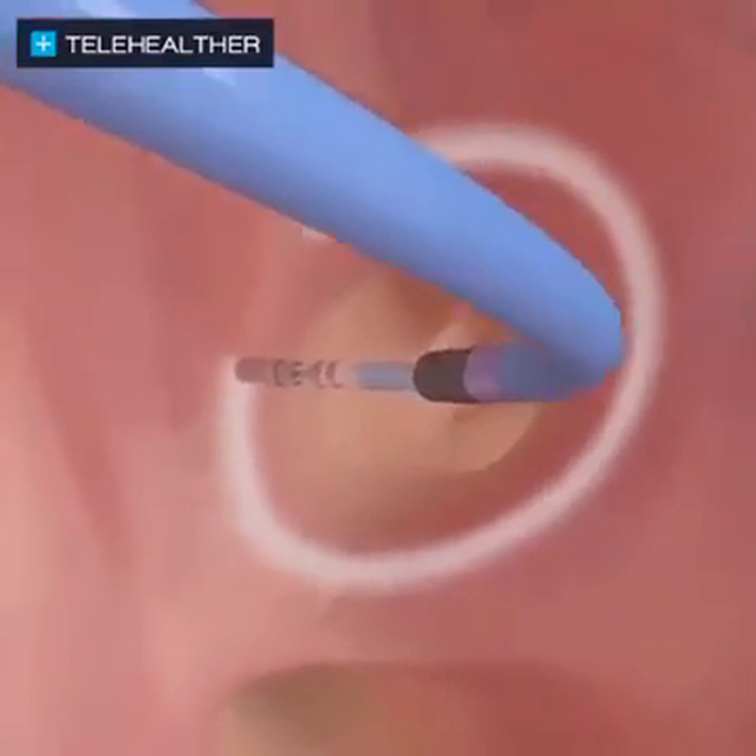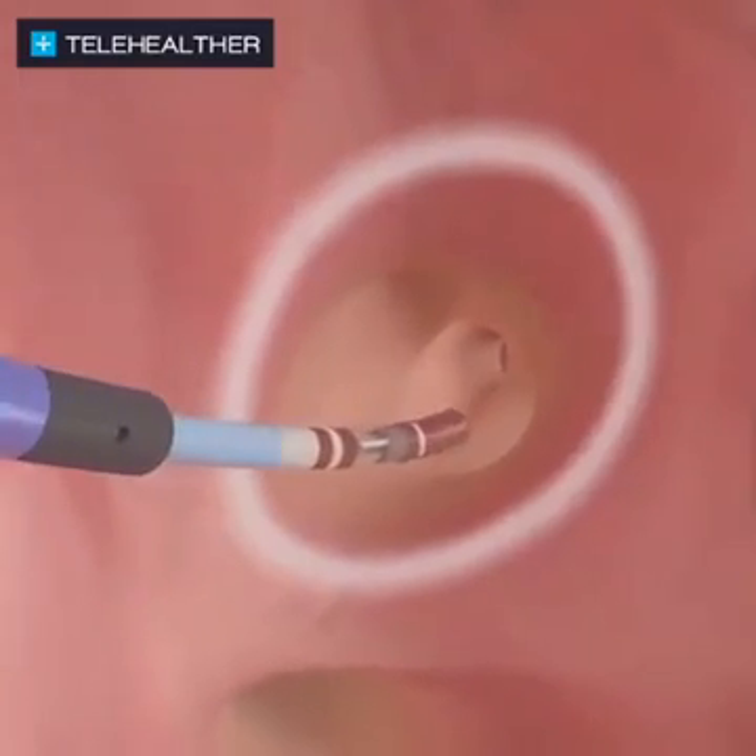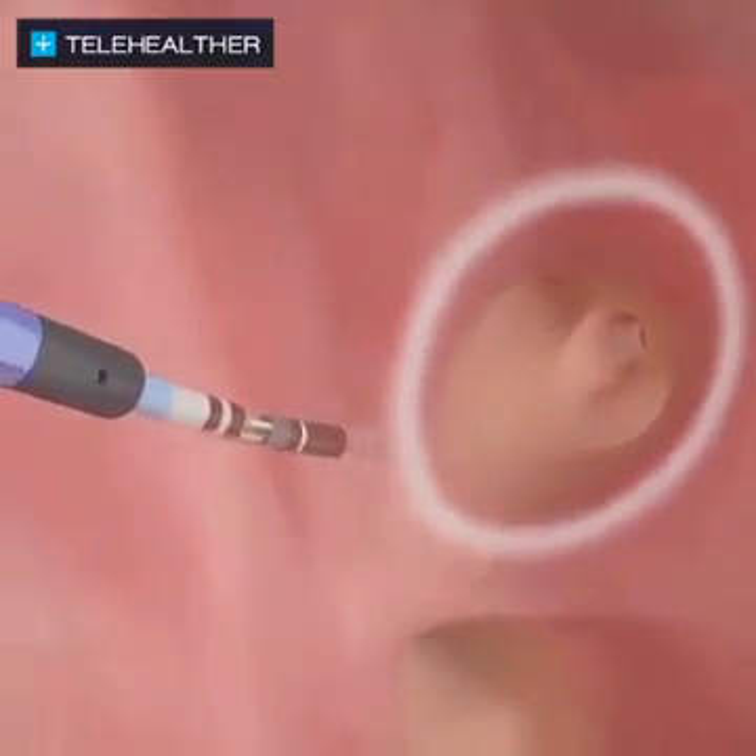The lesions that are created work to isolate and prevent the abnormal electrical signals originating from those pulmonary veins from reaching the rest of the heart.